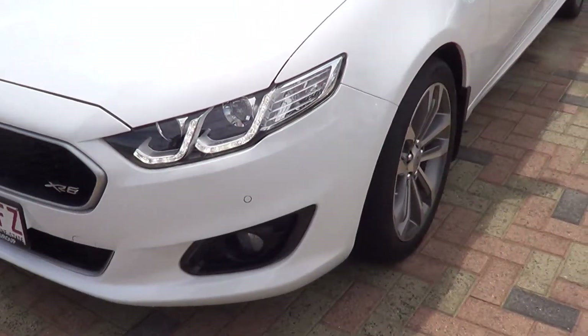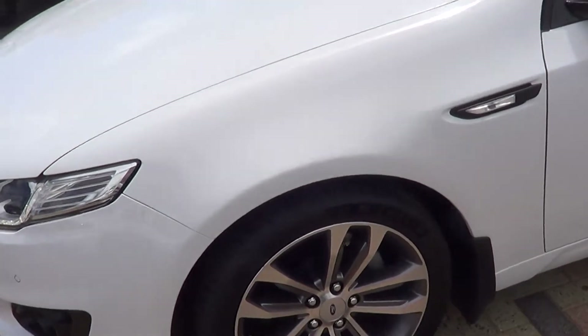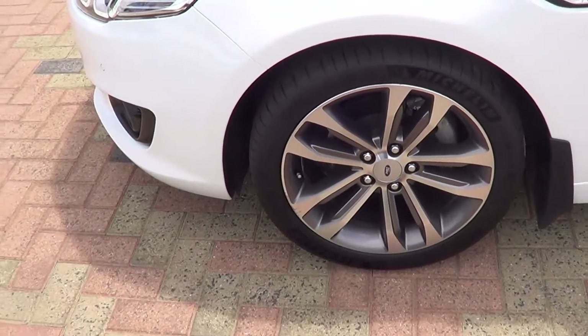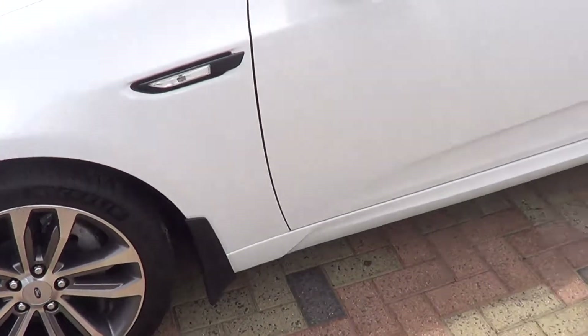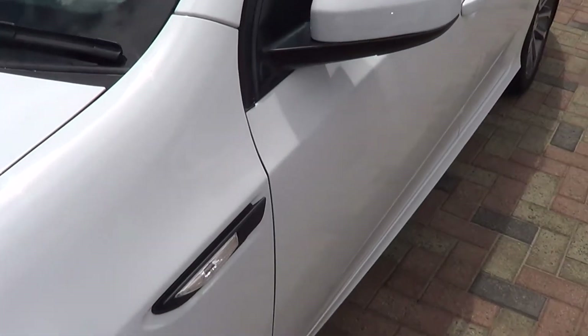I'm just going to keep walking around this vehicle. You've got Michelin tyres all round with a lot of tread on there, so the tyres are good, the wheels are good. Looking down the side of the car again, the paint is immaculate.